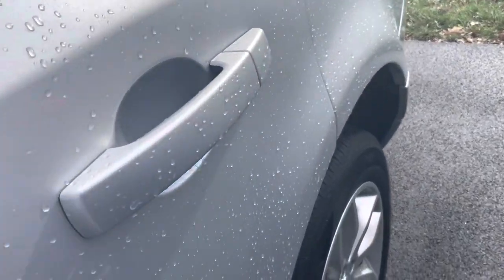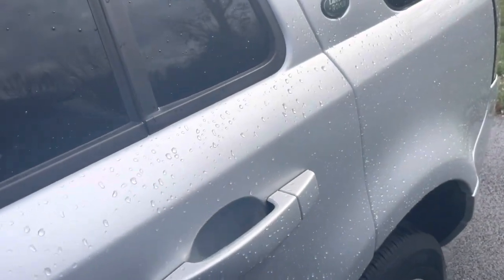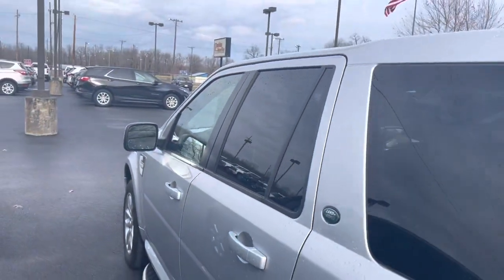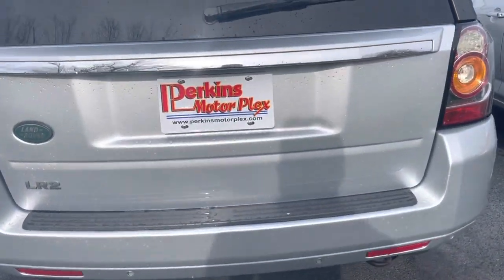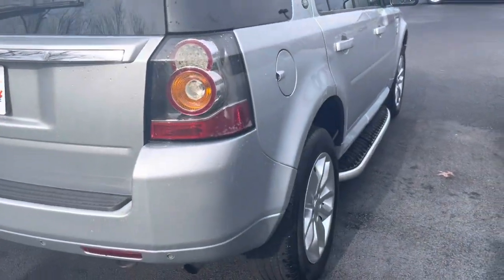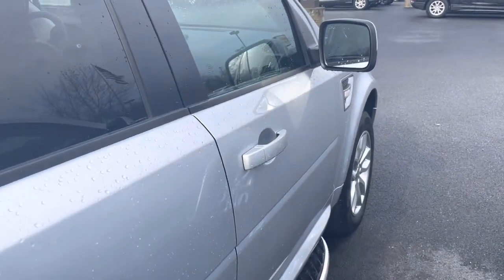There's a very minor, very small scratch above the rear driver's side door. Moving around to the back, I don't see any big dings or dents to report. Everything looks all good. Passenger side moving on around — no dings, no dents, no scratches.